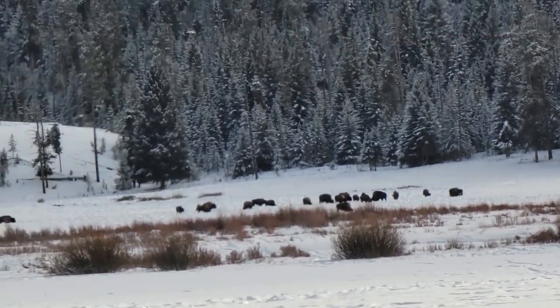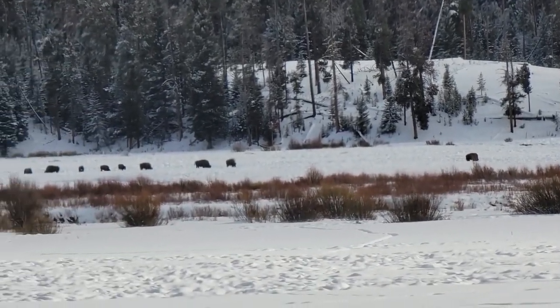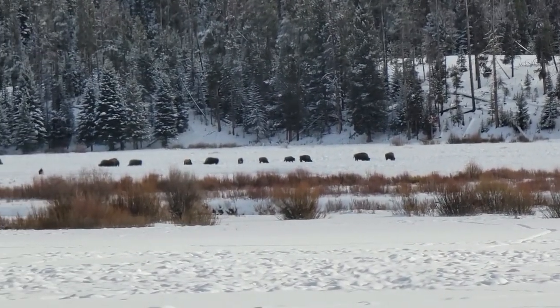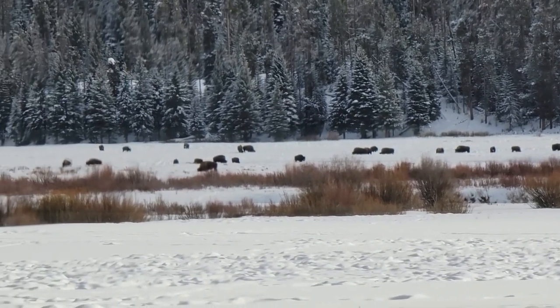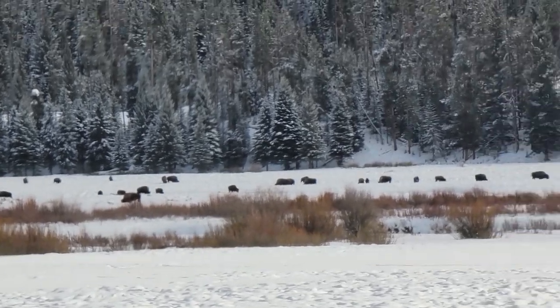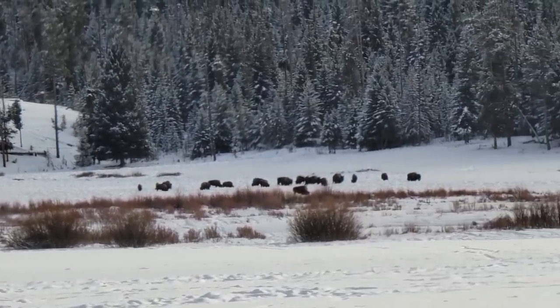A nice group of them there, nice herd. We've got cows and bulls in there. That's the biggest group that we've seen — biggest herd.